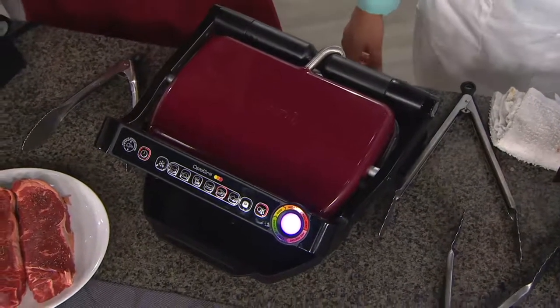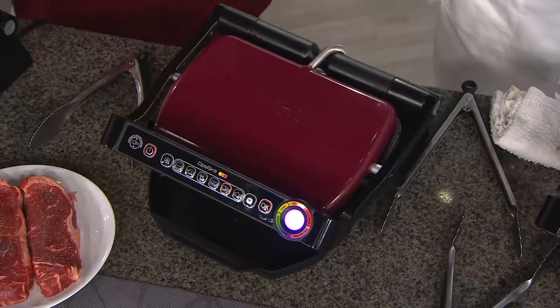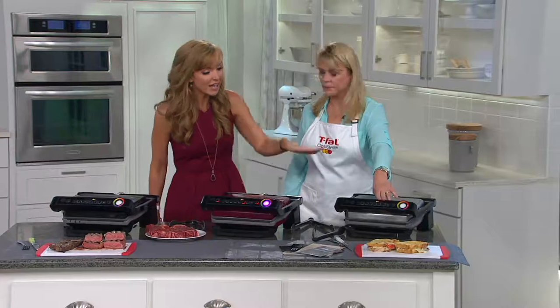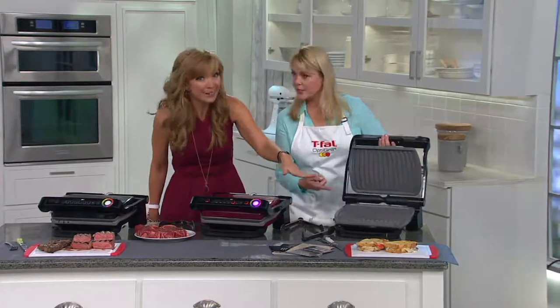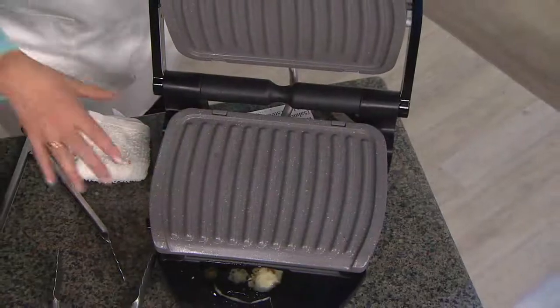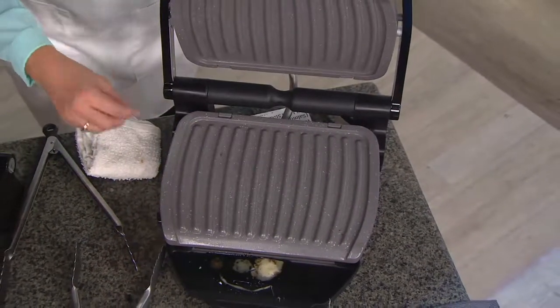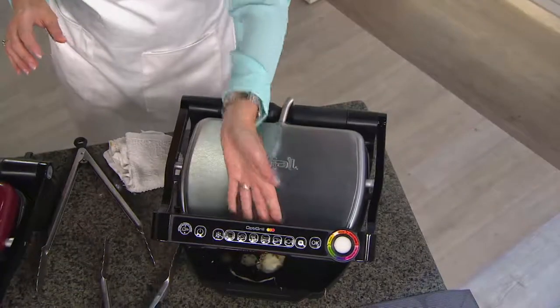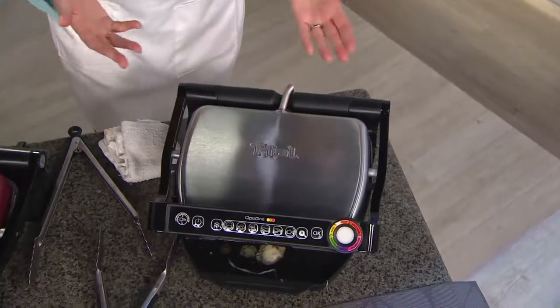What you may have noticed also is the interior of this unit — ceramic plates, nonstick — and all the stuff you don't want to eat drips right off. Aluminum plate, so you're getting even cooking, no hot spots, but they're strong and durable. And that ceramic nonstick — it literally slides right off. If you wanted to wait, you could let these cool and put them in the dishwasher. But when they clean up like that, there's no reason to.